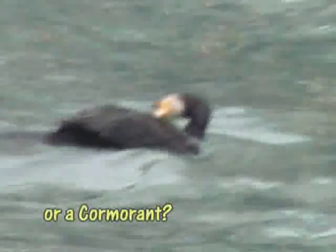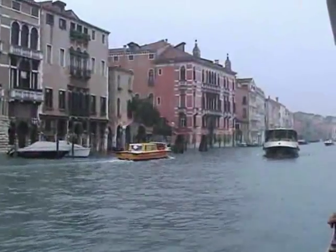This brings us to the end of Tuesday — one day left. Wednesday, our last day, starts with what I think is a guillemot. I'm hitching a ride down the Grand Canal, hoping that my 24-hour ticket is still valid.